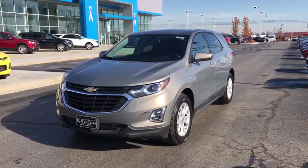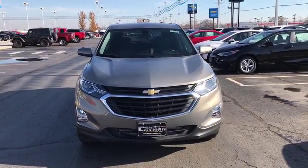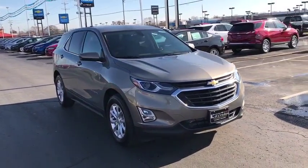The 2018 Chevrolet Equinox. Fuel efficiency, safety, and value equals the Chevy Equinox. This vehicle has less than 3,000 miles.